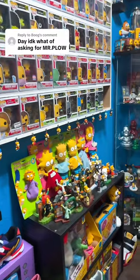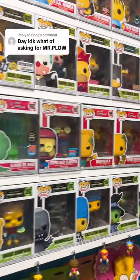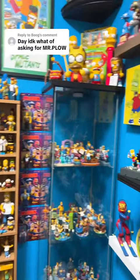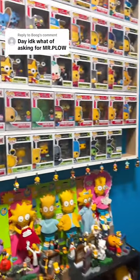Day I don't know what of asking for Mr. Plow — Mr. Plow being one of my favorite jobs I would say of Homer Simpson. Definitely one of the best episodes that the Simpsons made. So let me show you which ones I have of him.